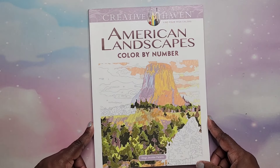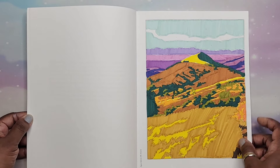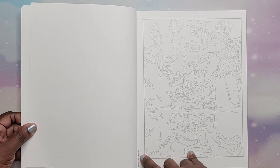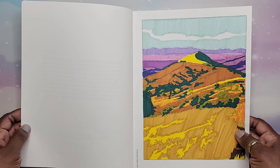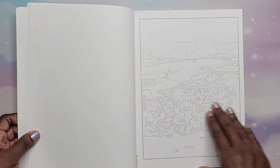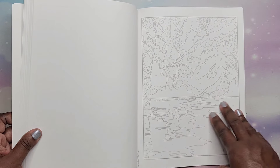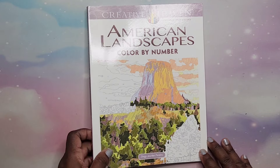I did American Landscapes Color by Number by Diego Jordan Perriera. I did one — the color palettes are pretty consistent across pages, which will look really nice. It tells you the locations: Bannon Creek California, Burro Mesa Texas, Aguacaliente Hill in Arizona, Utah, Wyoming, Alaska, Oregon. Lots of cool places. That is American Landscapes by Diego Jordan.